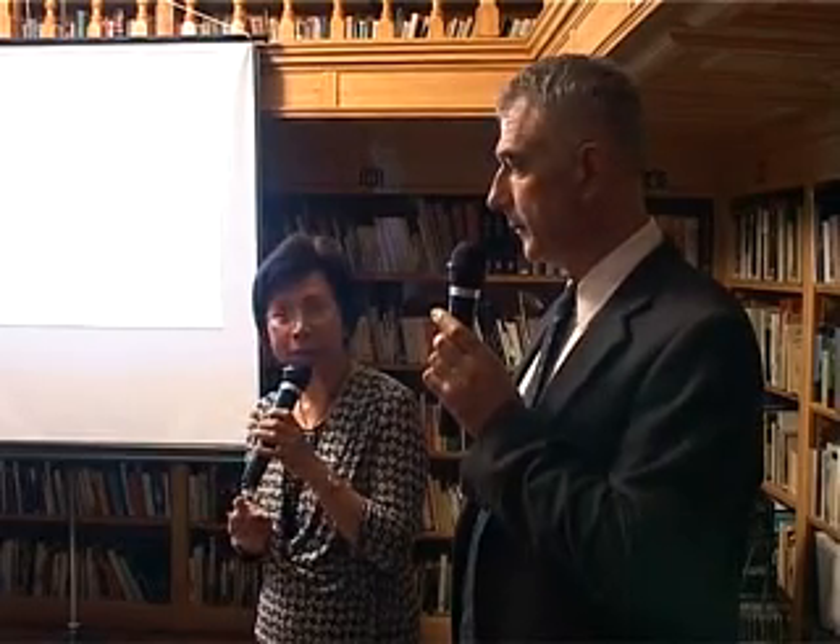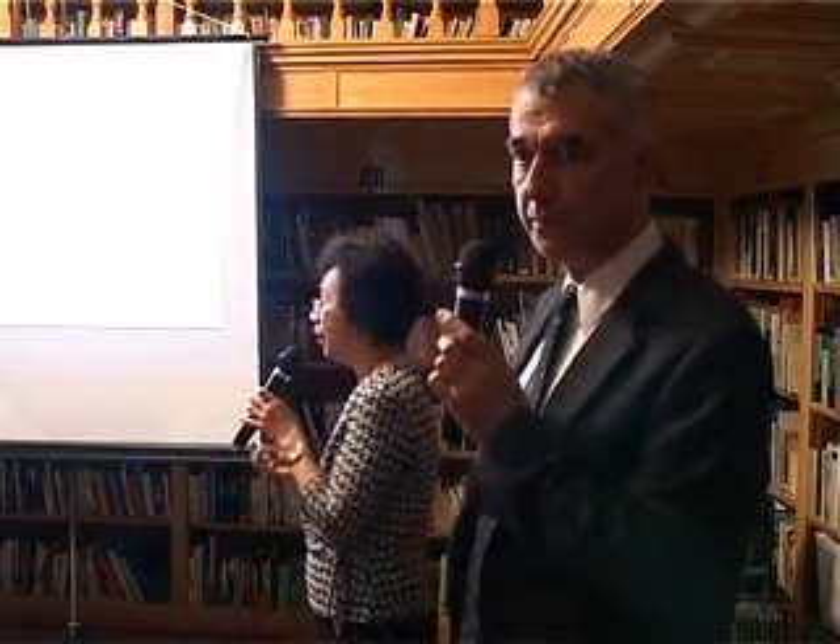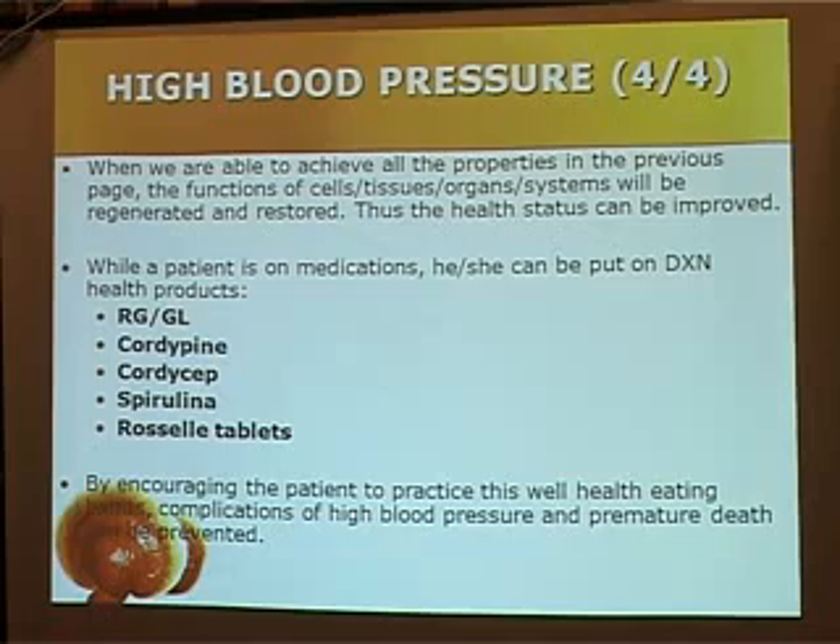The best product you can give them is Cordypine. Cordypine contains pineapple enzyme and Cordyceps. This enzyme is able to balance the pH of the body and reduce the stickiness of the blood. Then you give them RG. RG contains adenosine that is able to dissolve most of the blockage in the circulation.